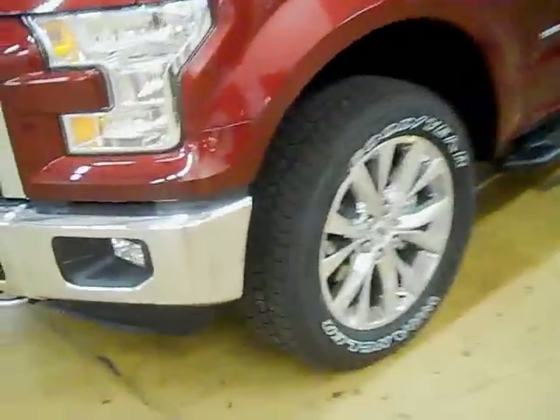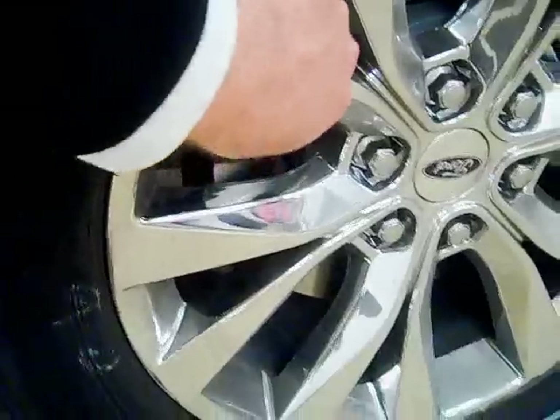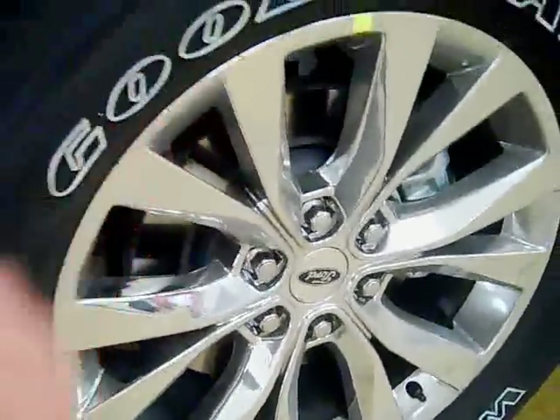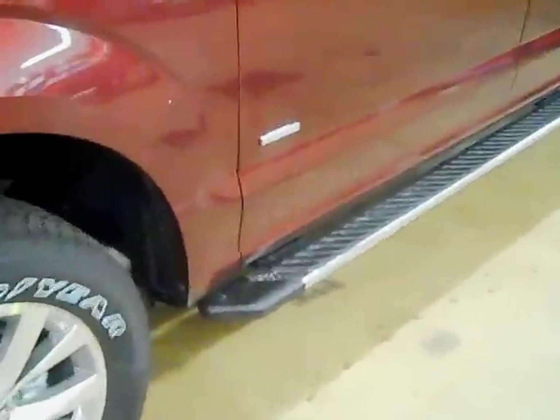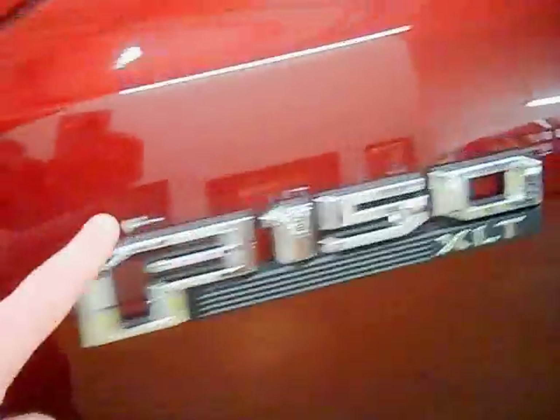I like the chrome bumper with the cutouts for the fog lamps as well. The new style wheels on the chrome package for an XLT are really good looking, and they're actually solid chrome now — not chrome clad — which is really nice. New style running boards as well, going to a flat rectangle design instead of that circular design they used to have. That's another nice change. Big bold F-150 badging right here.